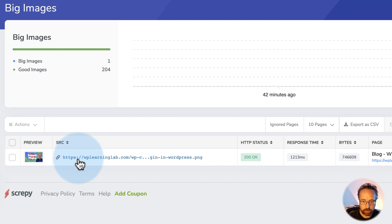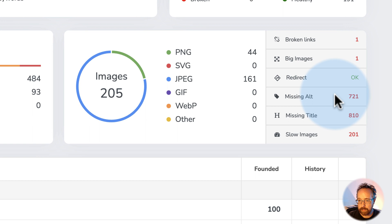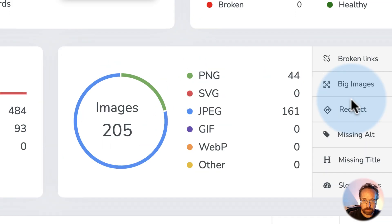This one has a really big image on it — 7.4 megabytes on the blog page. Big images take longer to load, even with compression tools. Missing alt text, missing titles, slow images — these are all great things you want to investigate that Scrappy reveals to you quite easily.